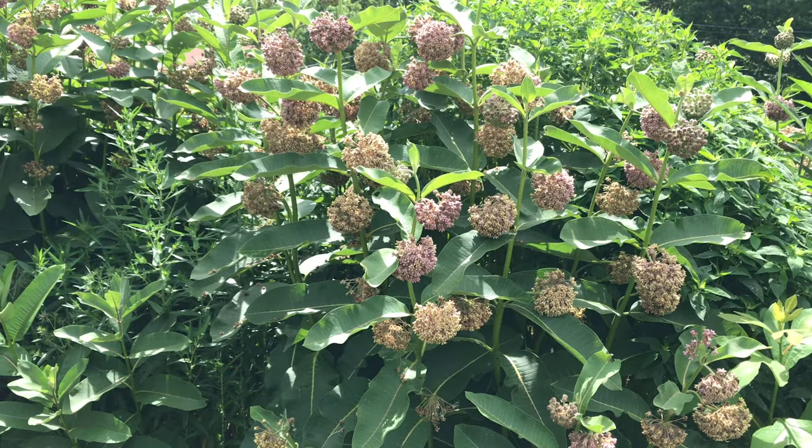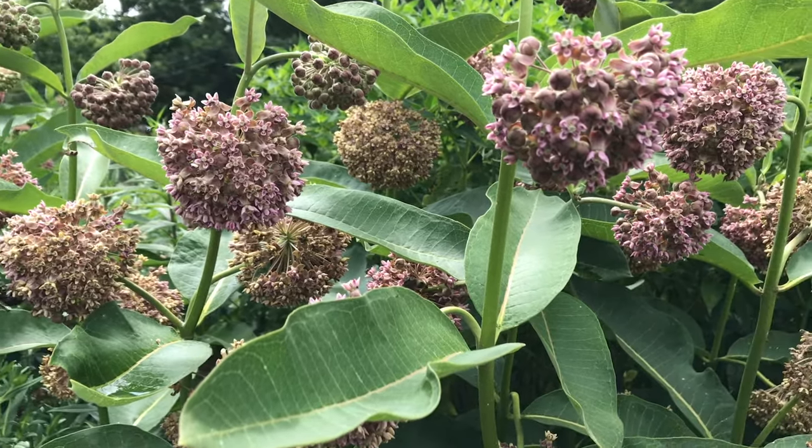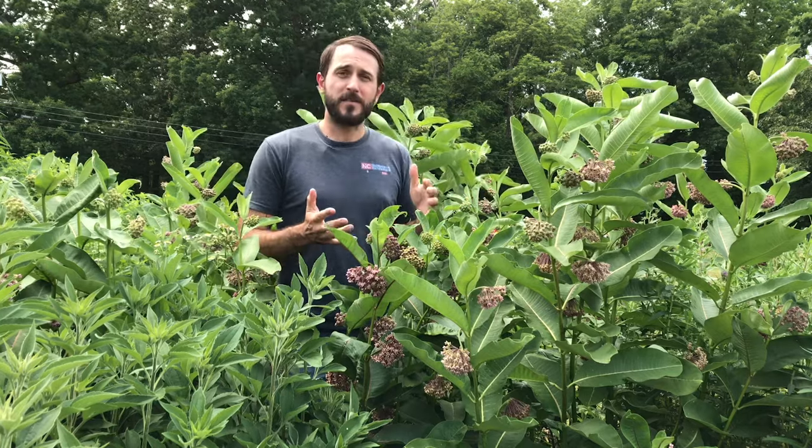It is pollinator pandemonium here at our Monarch Way Station in Canton, North Carolina, and today we're going to be talking about one of my all-time favorite native perennial plant selections for North Carolina gardens, and that's common milkweed, or Asclepias syriaca.